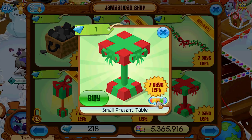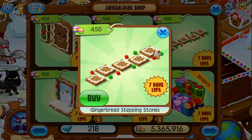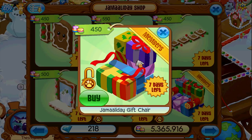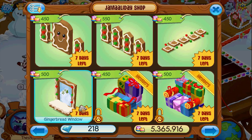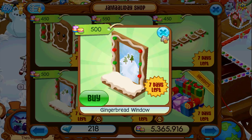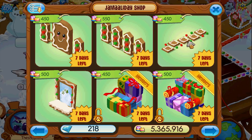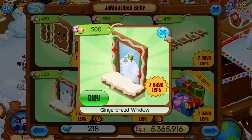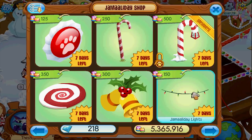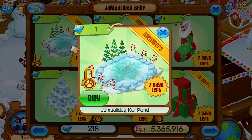A small present table, more stuff — gingerbread fence gate, gingerbread fence, gingerbread stepping stones, gingerbread window. We've seen some of this stuff before. The Jamaaladay gift — I remember some Jamaaladay fencing and gates but I'm not sure if this is the same one or a different design. Wow, more stuff — so they got some old stuff in here and then put out tons of new things.